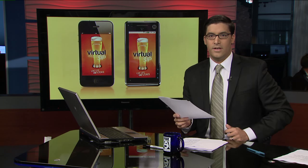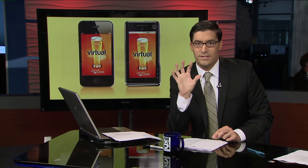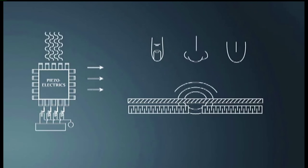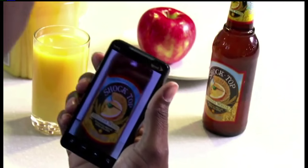Your dreams answered. Welcome — the world's first app that actually lets you taste and smell things right on your phone. Check this out. This is wild. It's called Virtual Sip, and creators found a way to emit the odors and the flavors right out of a smartphone.